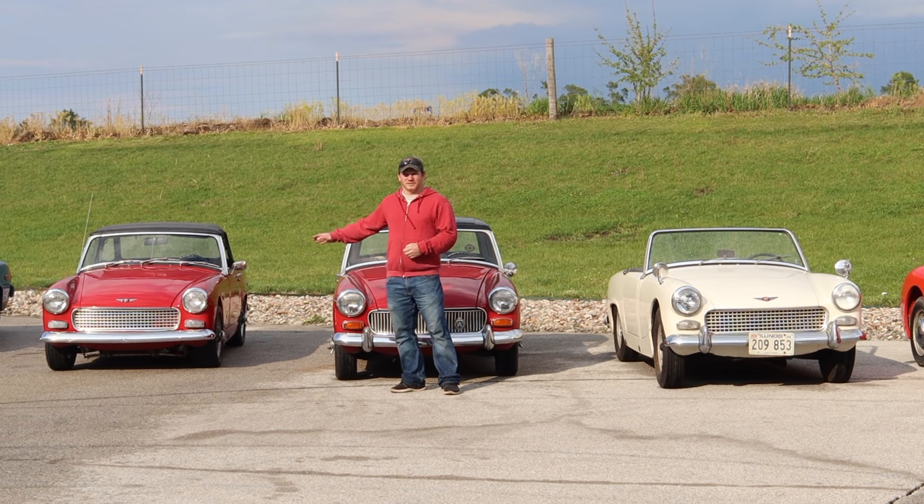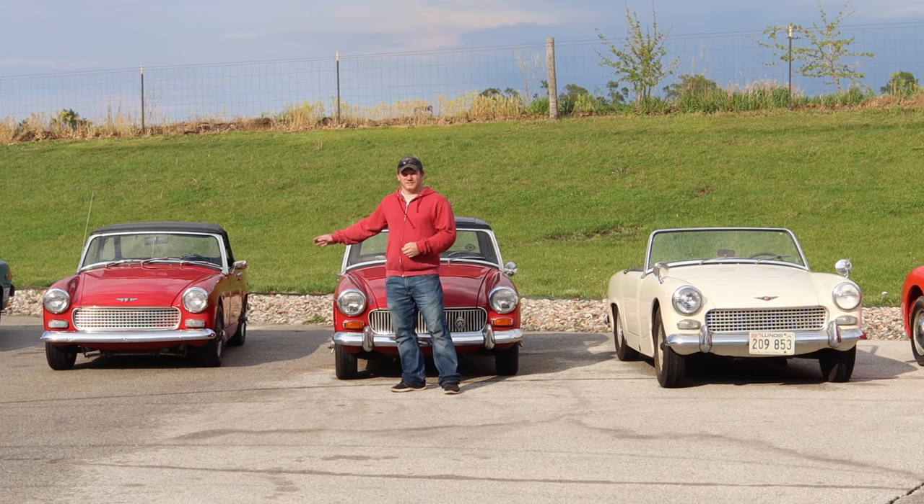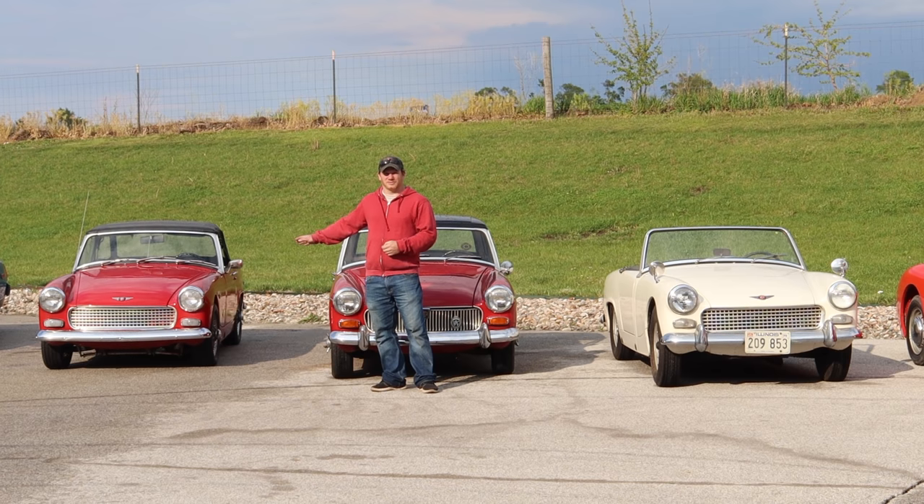With the Mark 4 Sprite and Mark 3 Midget, they also moved to a larger engine, now at 1,275cc. This is the engine of choice for all Midgets and Sprites built before the rubber bumper cars. The Mark 4 Sprite was the last of the series for the Sprites; they did not continue into the rubber bumper era. In 1969, Austin's agreement with Healey ended and they were no longer able to use the Healey name. The Sprites continued for a couple more years as just Austin Sprites, but those cars were never sold in the US.